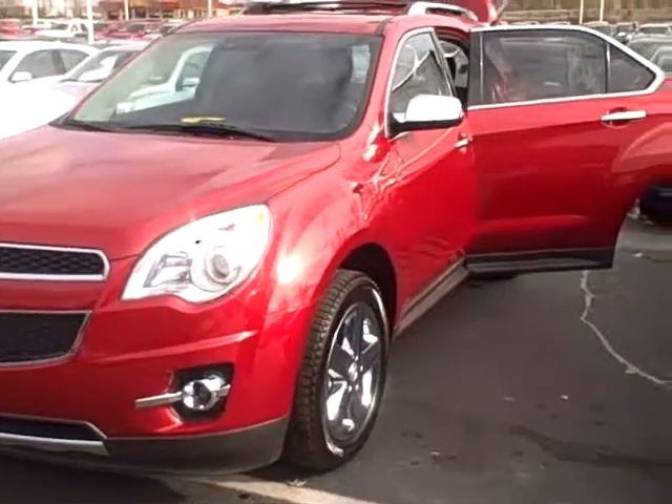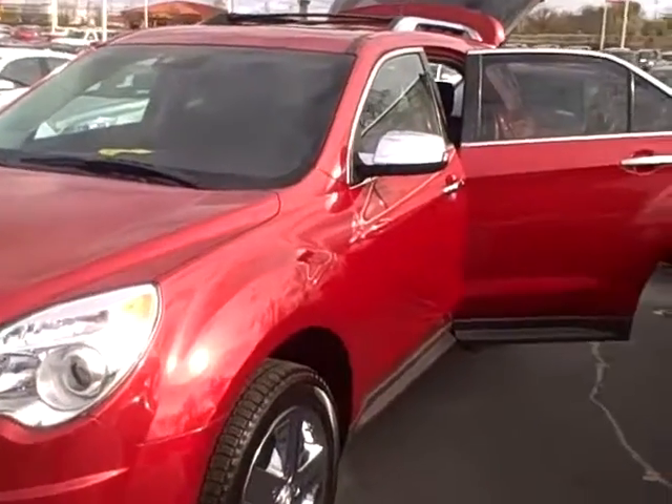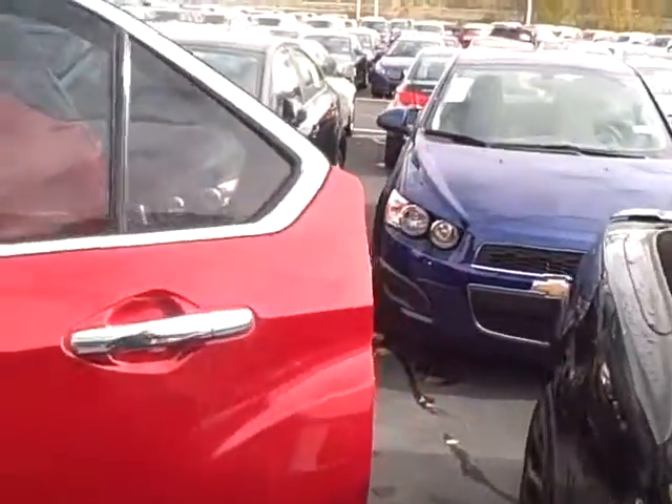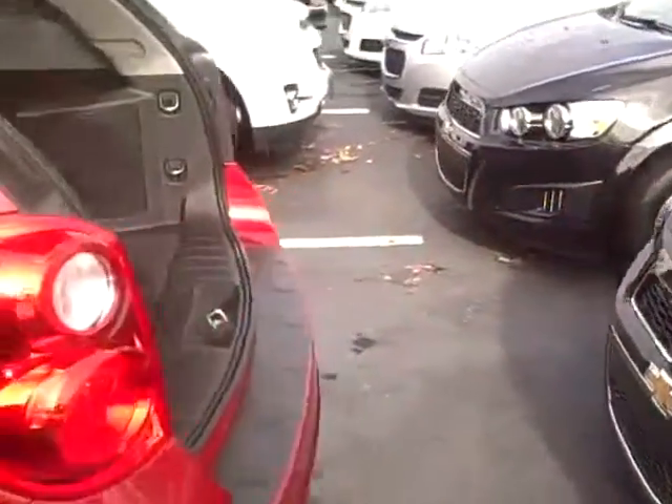Hi folks, Chris Babbick coming from Hare Chevrolet. I just wanted to show you the Chevrolet Equinox and show you an option that's often overlooked. Very nice option. You can see the Equinox — great looking car, segment leading in a lot of different options and features.